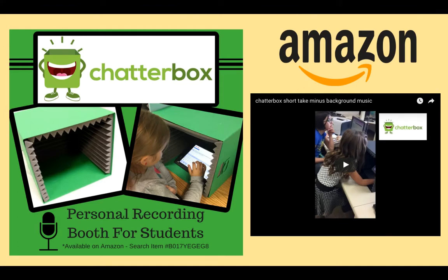They came up with a small, collapsible, and portable box with Velcro acoustic tiles inside — the perfect size for either an iPad or a small Chromebook. It is also light enough for students to carry across the room. They have affectionately named it their chatterbox.